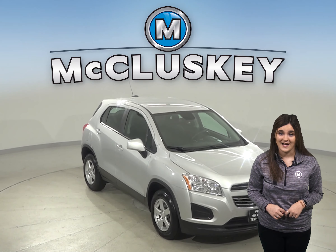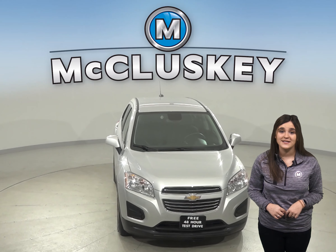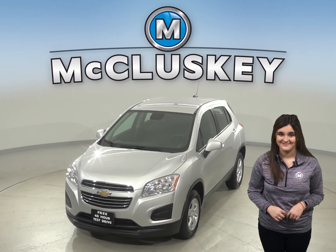If you want to try this SUV out, come on down and try it before you buy it with our free 48-hour test drive. This sporty Trax has passed our 172-point inspection and it's ready to hit the road today.